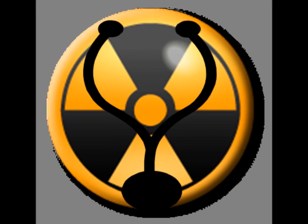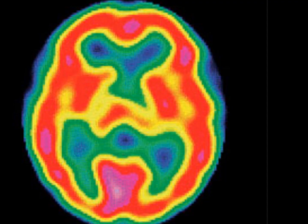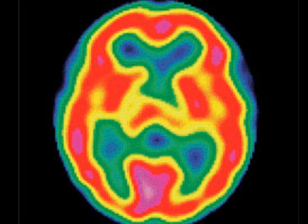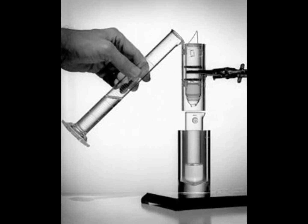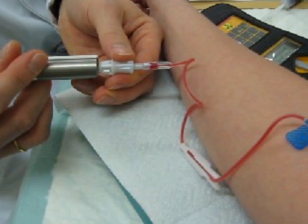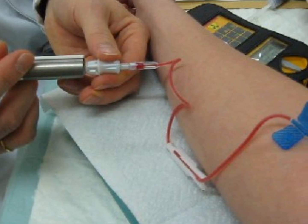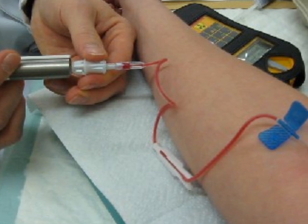Technetium-99m has great importance in nuclear medicine. It is used as a radioactive tracer for diagnosing diseased organs such as the brain, heart, liver and lungs, and accounts for nearly 80% of all nuclear medical procedures. It is chemically attached to a chosen drug and injected into the patient. After a short time, an image is collected by a radio-sensitive detector to be analysed. This procedure successfully identifies cancer metastases in places away from a primary tumour.